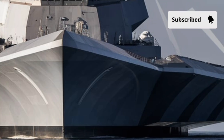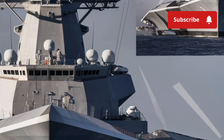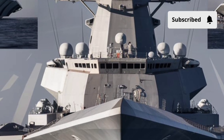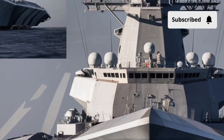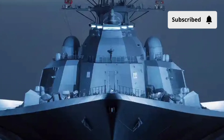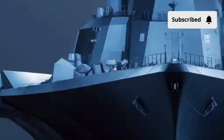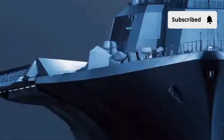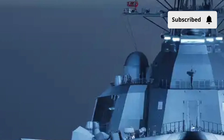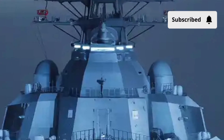The first thing that strikes you the moment you see the USS Zumwalt is the shape. It doesn't look like a typical destroyer. It has this sharp, angular, pyramid-style design that instantly tells you this ship was built for stealth. The Navy calls this a tumblehome hull, which means the structure slopes inward instead of outward like traditional ships. The result is a warship that reflects radar waves away from the source, making this 610-foot giant appear on radar like a small fishing boat.